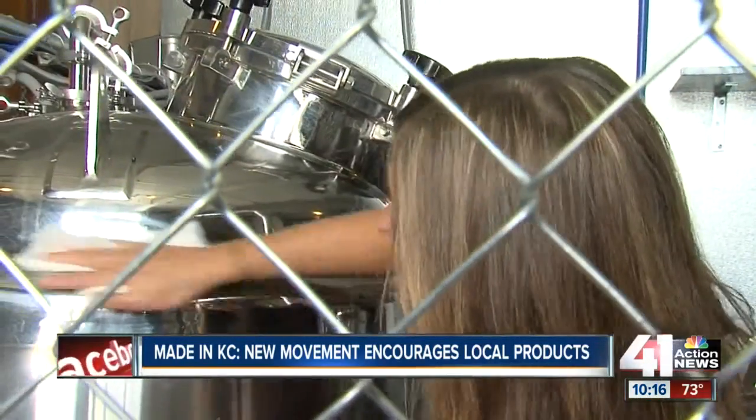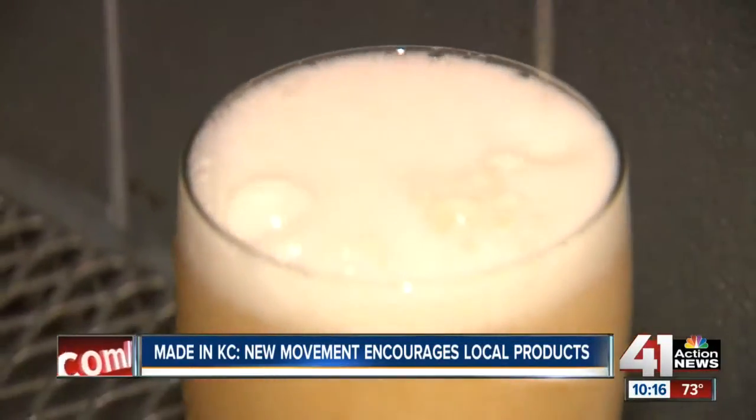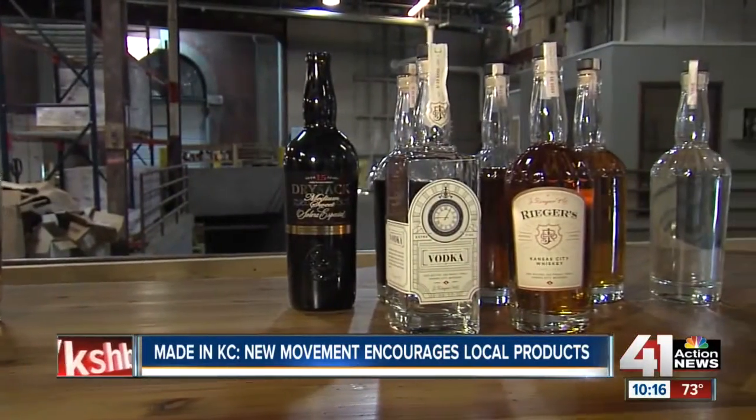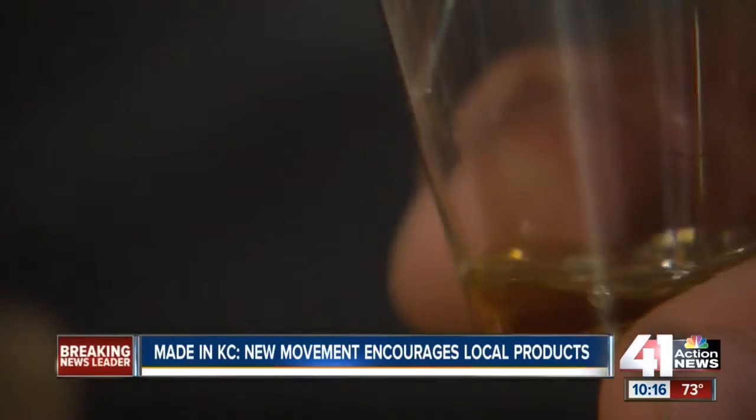It's brewing all over KC, with places like Border Brewing Company popping up in the crossroads, and Jay Rieger once again distilling their legendary brand of Kansas City whiskey in the East Bottoms. The reception has been great. People in Kansas City have really embraced what we're doing.